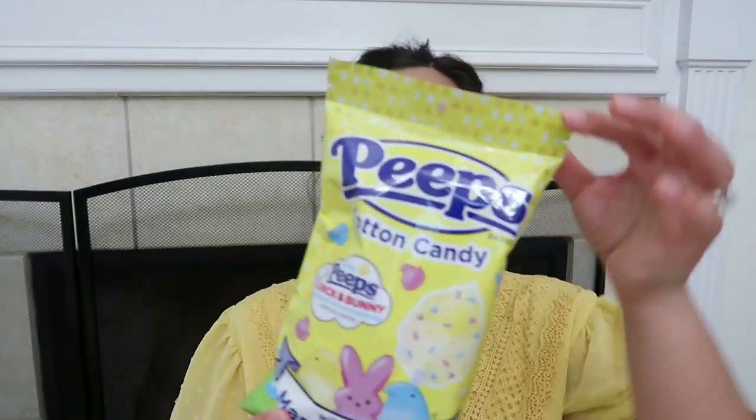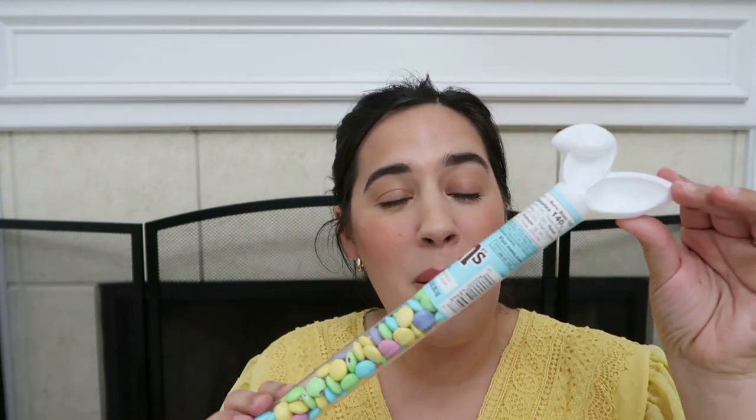Got some Peeps cotton candy because, you know, cotton candy and Peeps. Now for the last two items — after my camera has died on me twice — we have these pastel M&Ms with the little bunny ears. Super cute. We love pastel colors so I just thought these were fun to pick up.